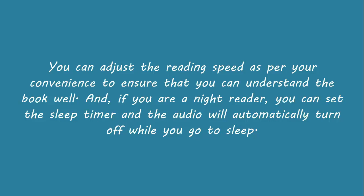And if you are a night reader, you can set the sleep timer and the audio will automatically turn off while you go to sleep.